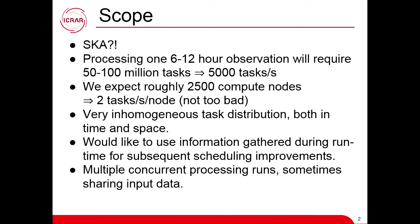The other thing is we will have to run multiple of these processing runs in parallel, because SKA is not a single facility — we can split it into multiple ones. Some of them run in parallel on concurrent data and some even on the same data. So it's quite complex, and we would like to be able to do that in an informed manner.